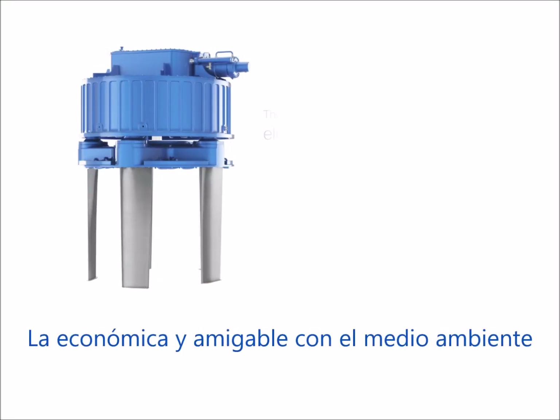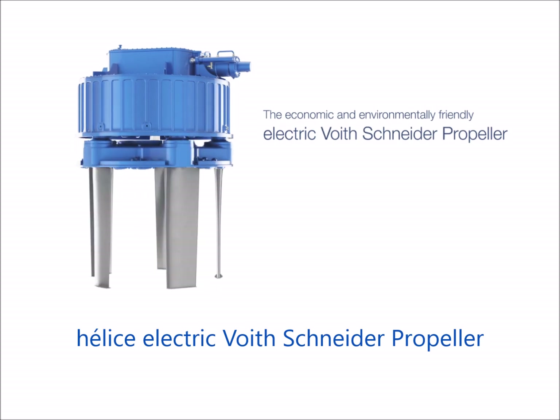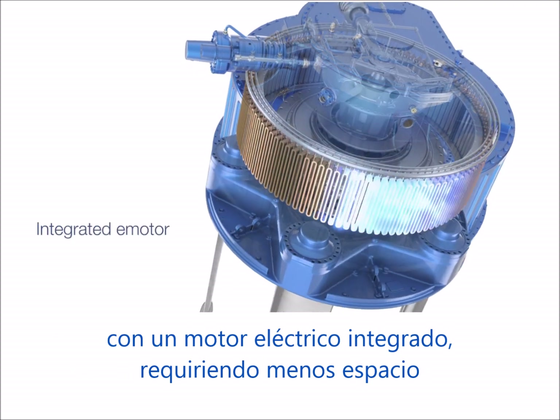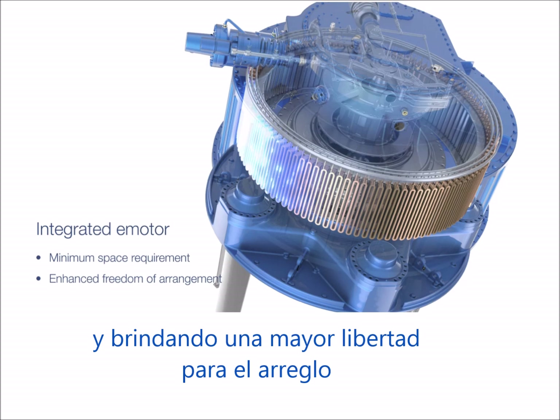The economic and environmentally friendly electric Feucht-Schneider propeller. The eVSP combines all the advantages of the well-known Feucht-Schneider propeller with an integrated electric motor, providing minimum space requirement and enhanced freedom of arrangement.